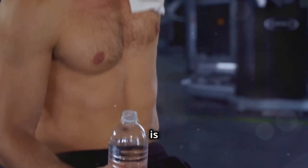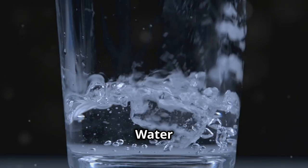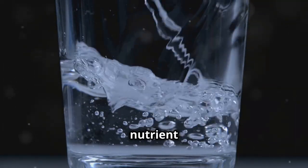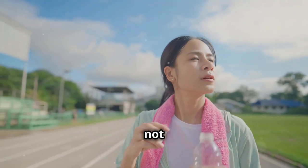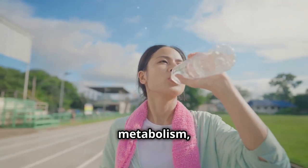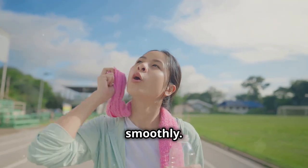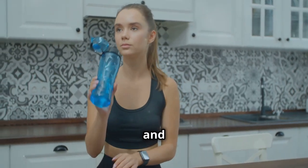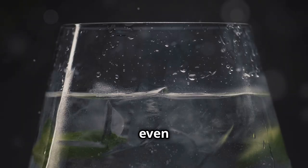Staying hydrated is crucial for overall health. Water plays a vital role in countless bodily functions including digestion, nutrient absorption, and temperature regulation. Not only can it help boost your metabolism, but it also keeps everything running smoothly. Make it a habit to keep a reusable water bottle with you throughout the day and sip on it regularly. You can even add some lemon or cucumber slices for a refreshing twist.